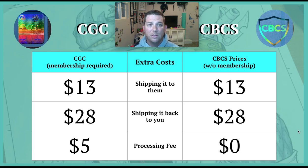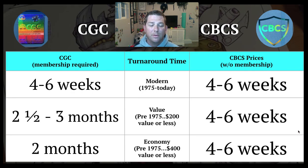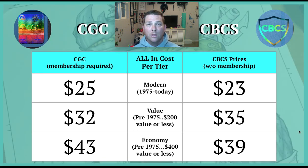CBCS does not have a processing fee. CGC charges $5 per submission — that's per piece of paper you fill out and turn in. Whether you have one book or ten books on that form, it's still $5. On turnaround times: for modern books, CGC takes about four to six weeks from when they receive it. CBCS is also about four to six weeks. For pre-1975 $200 or less, CGC is about two and a half months; CBCS is four to six weeks. The $400 or less tier is about two months for CGC and four to six weeks for CBCS.